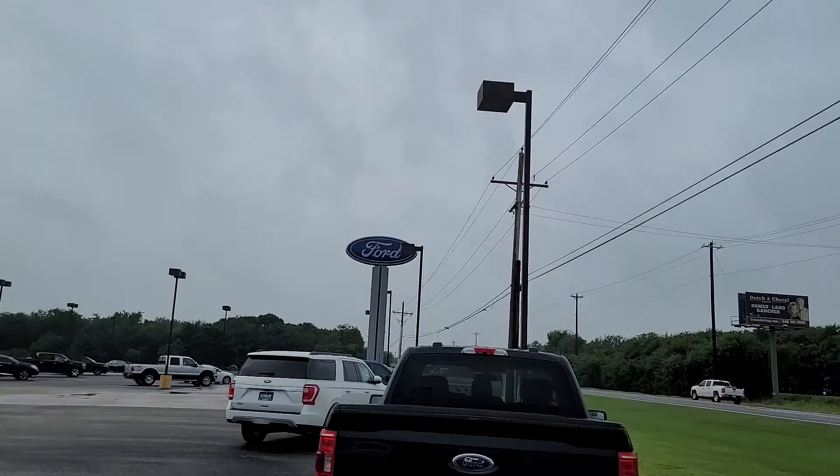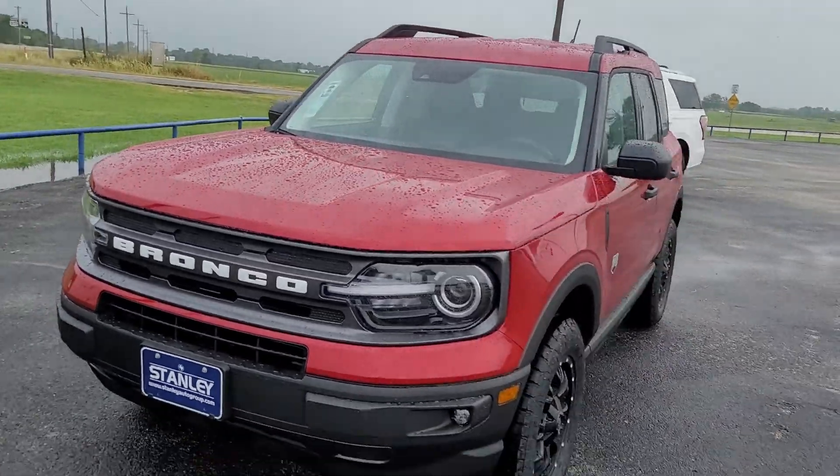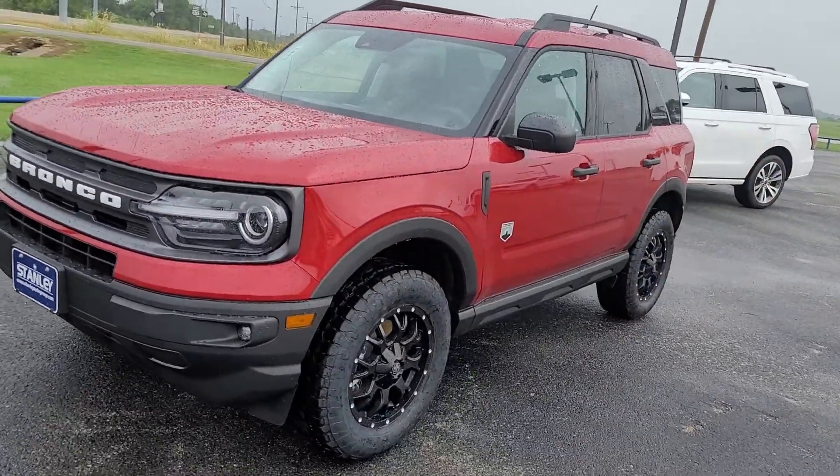Good morning, this is Brooke Lingus with Stanley Ford in Pilot Point, and this is our brand new 2021 Ford Bronco Sport. It is a Big Bend model. It does have the 1.5-liter EcoBoost engine, and they are all four-wheel drive by default.